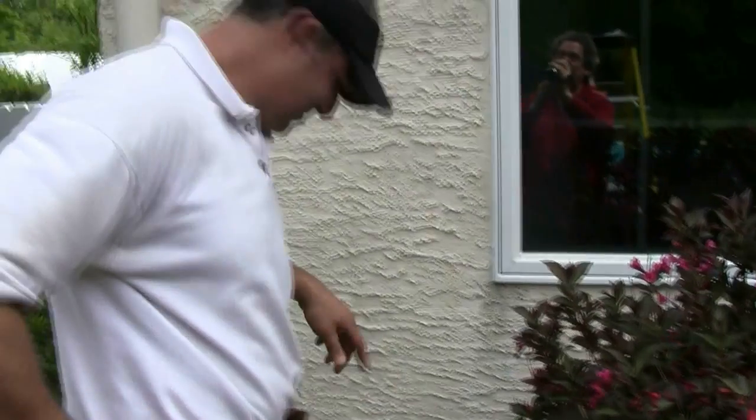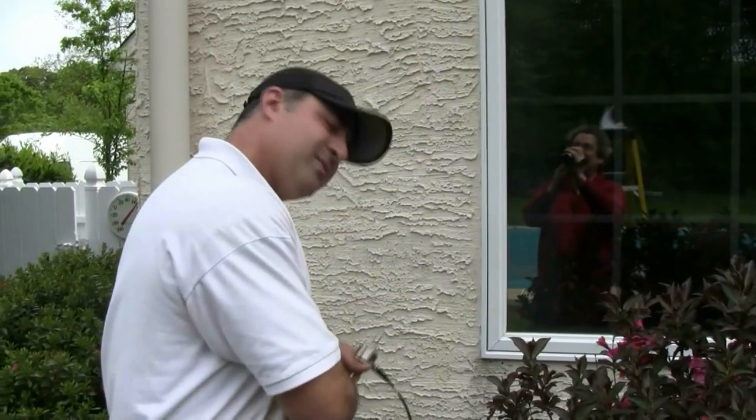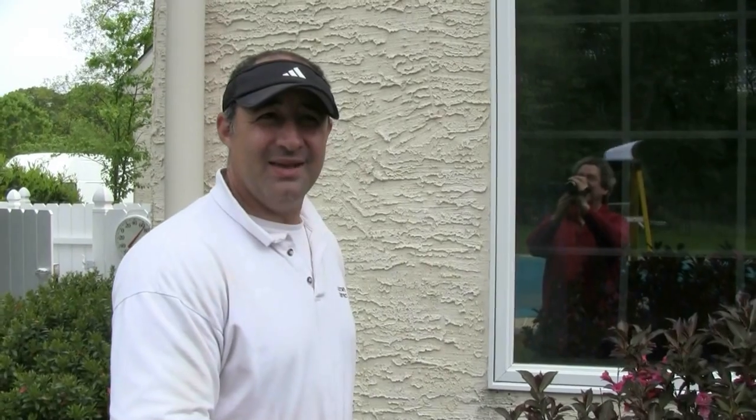Elliot, Distinctive Homes Main Line, here with Tony Gervasi of Statewide Leak Detection. Hey Tony, how are you? Good. So what are you doing here and why are you doing it? We're doing a stucco inspection today, and any home that is between the age of say 6 years and 18 or 19 years should have a stucco inspection.